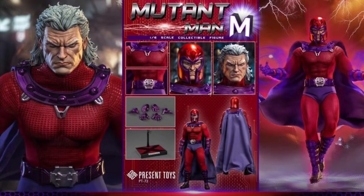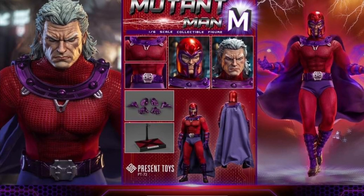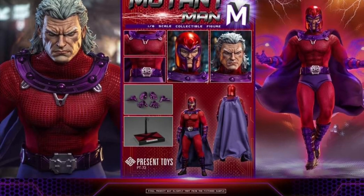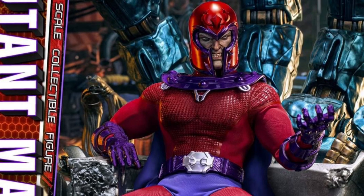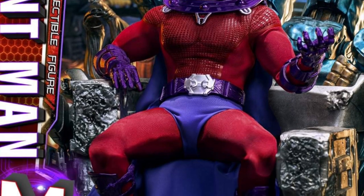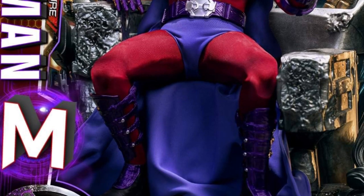Once pre-orders open up, we'll let everyone know officially. Places like Toys Wonderland, 1-6 Kit, and 1-6 Outfitters.com will be selling it — those are the main places that usually carry these figures and they're good sites. You can head on over to Facebook; there's a link in the description to check out more over there.